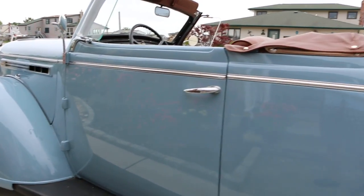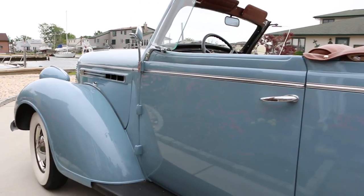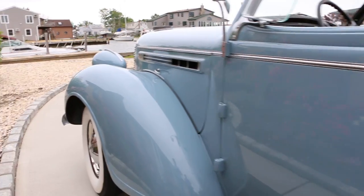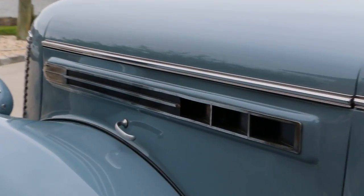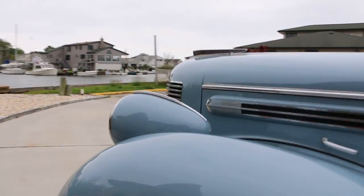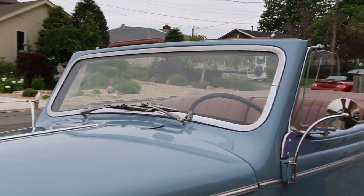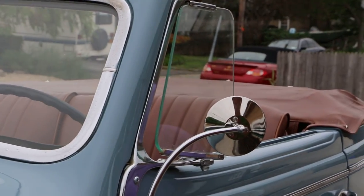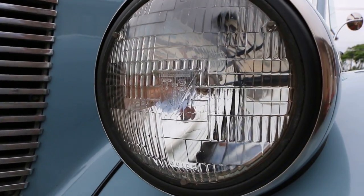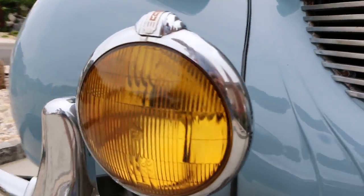Turn signals were added. In 1938 the car didn't come with turn signals, so we put some aftermarket turn signals on. Otherwise you'd use your hand. And if it's purchased in New York, you still have to use your hands. The wind windows and the side view mirrors are all original to the 1938 car and in good shape. I love the unity fog lights up front.